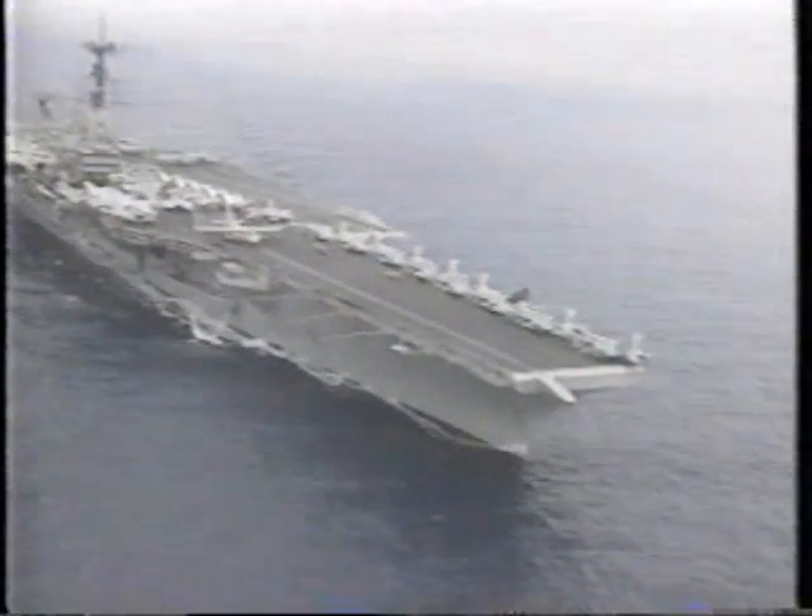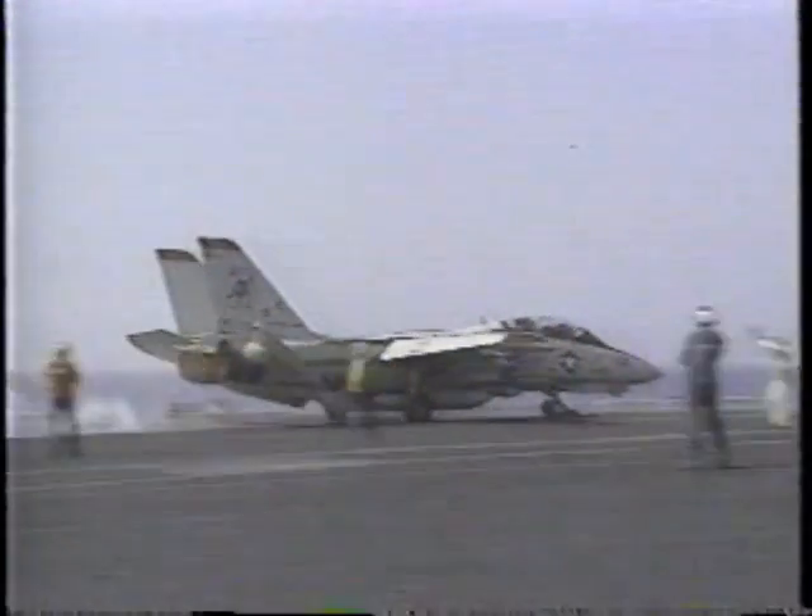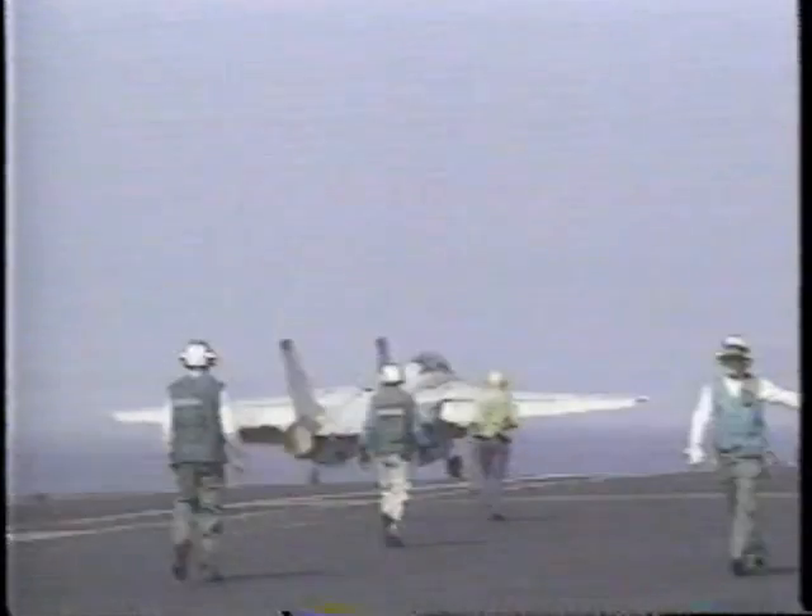When it pulls out of port, it's a full-up airfield, full-up round, ready to not only defend itself, but ultimately its primary mission is to project power. All the ordnance is there, it doesn't have to be shipped over. All the aircraft are there, all the air crew, all the fuel — everything required to project power at a moment's notice.